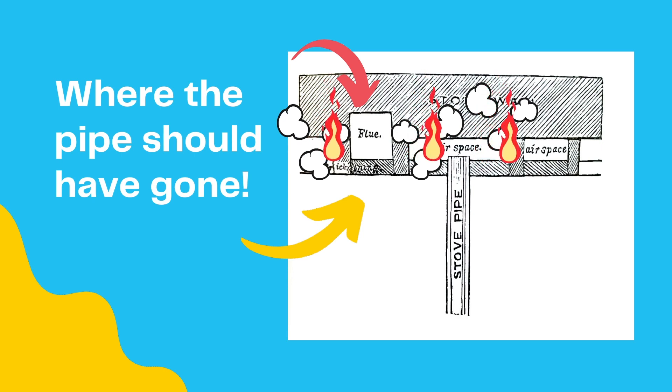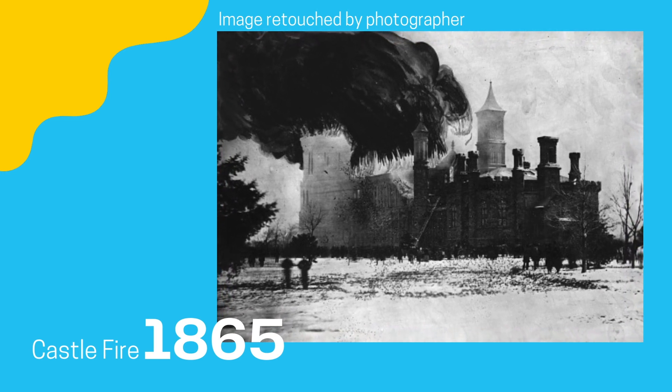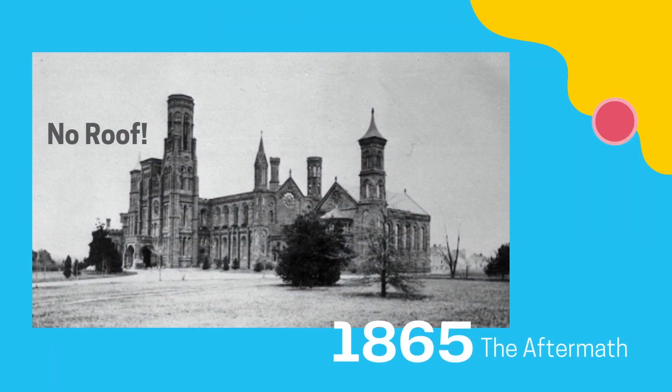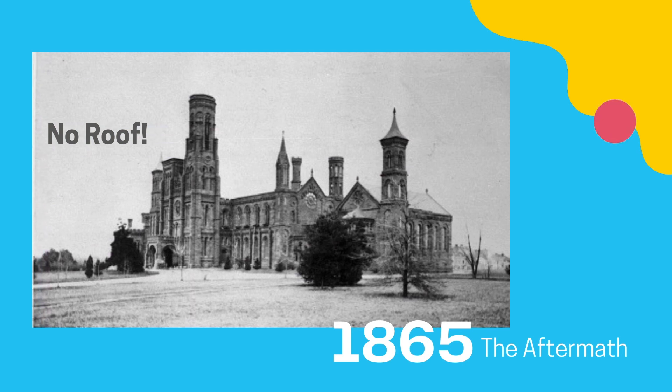Barrels of water were stored outside the building for such an occasion; however, due to the frigid temperatures of January, they were all frozen. Much was lost, including James Smithson's original papers and letters. Within three days, a temporary roof was constructed to protect the collections. Five years later, Congress appropriated $20,000 for reconstruction in 1870.